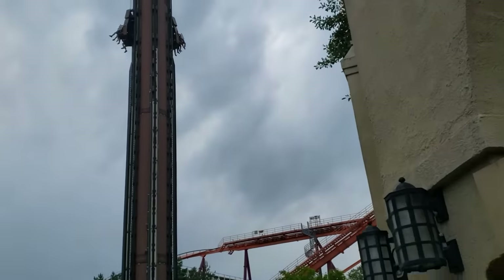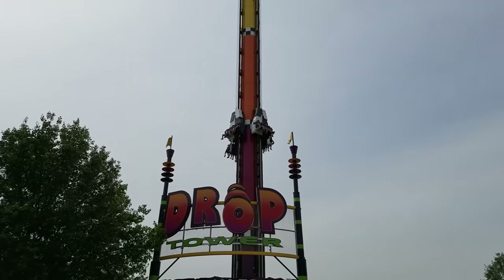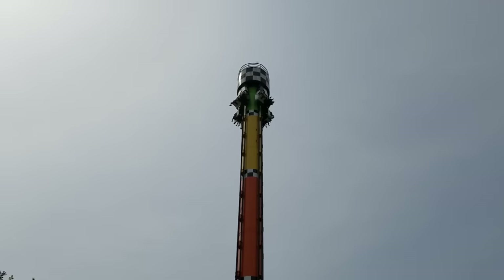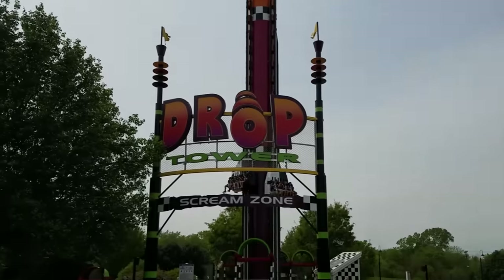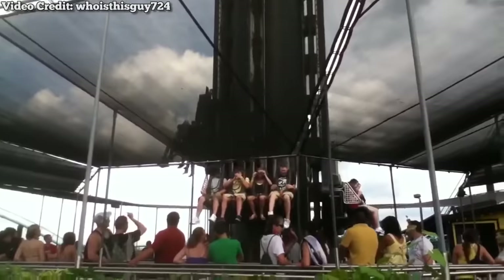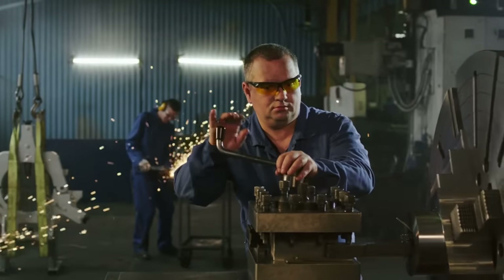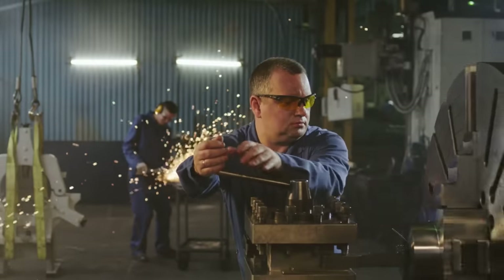But this would only be the first generation. Over the years, Intamin would further develop this model, going from a ramp track design to a singular tower design. This allowed riders to stay in a sit-down position for the entire duration of the ride. These new drop towers would also utilize a more complex magnetic brake system to slow the ride vehicles towards the bottom. These rides would take the industry by storm, but meanwhile a small up-and-coming American company would take the drop tower concept and crank it up to 11.